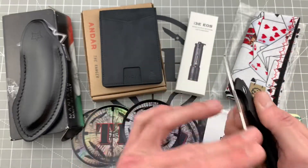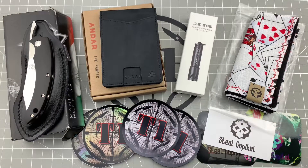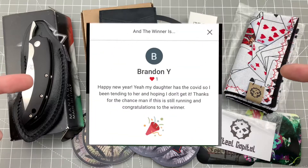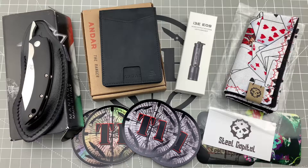With that being said, the winner of the T1 Holiday Giveaway is... Brandon W! Congratulations Brandon, you win the T1 Holiday Giveaway! I'm going to put my email address down in the description — shoot me an email, let me know your address, and I'll get this stuff out to you ASAP.